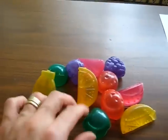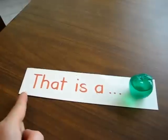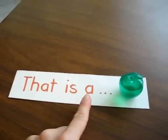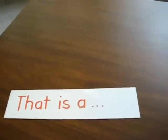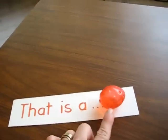And she gets to put another one. She has to keep practicing reading the word 'that'. That is a... an apple. Let me put another one. That is a strawberry.